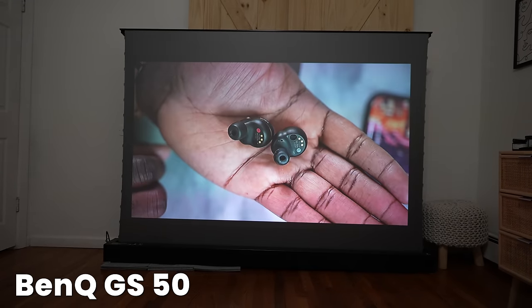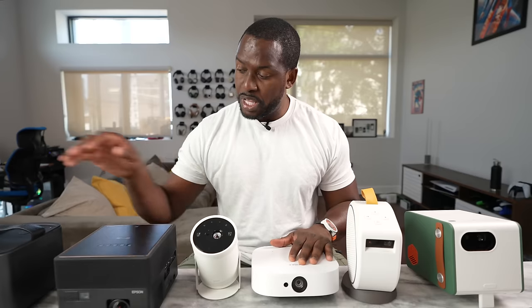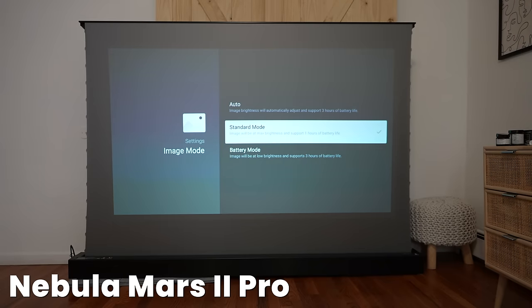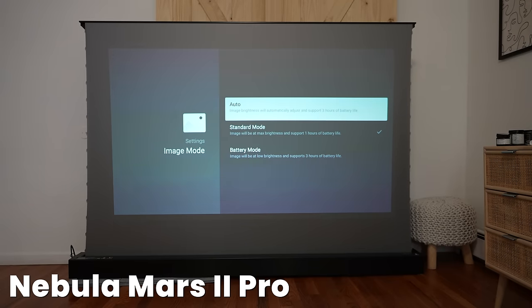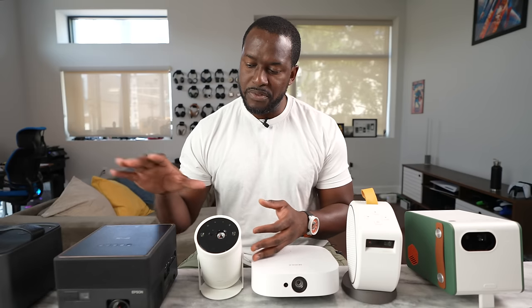It says three hours, or you can do 1.5 hours to give you better brightness. Same thing with the Nebula Solar as well as the Nebula Mars 2 — they have built-in batteries and similar functionality. As I mentioned, the Samsung can use a power bank to power it, while the Epson does not. So Epson takes last points here, Samsung followed, then the others are kind of stacked up together.